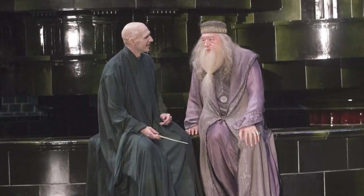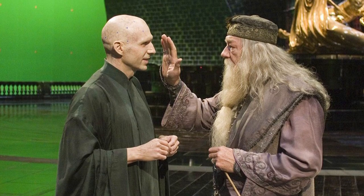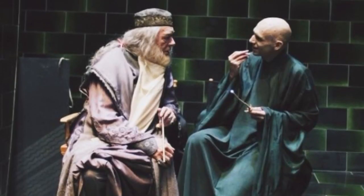The talented Michael Gambon and Ralph Fiennes seem to be having quite the scintillating conversation with one another on set, and we have to admit, it's pretty darn funny.